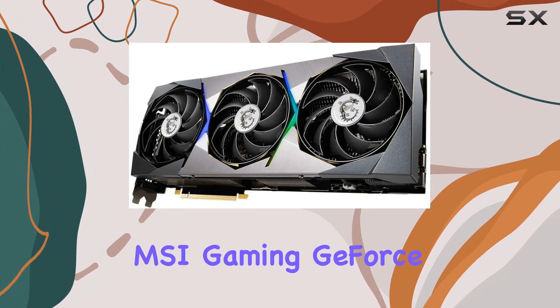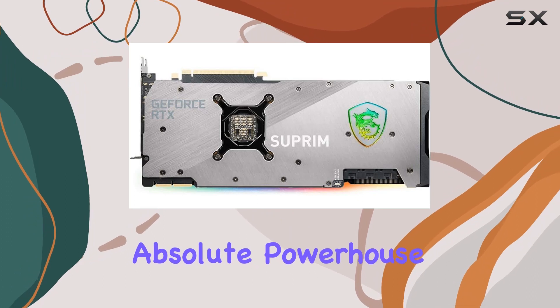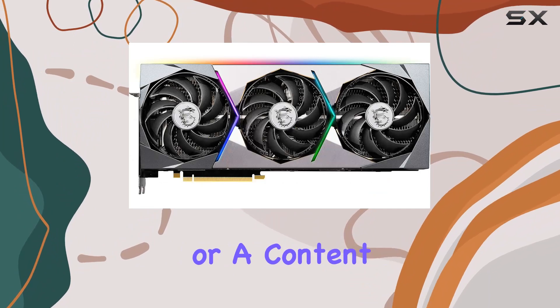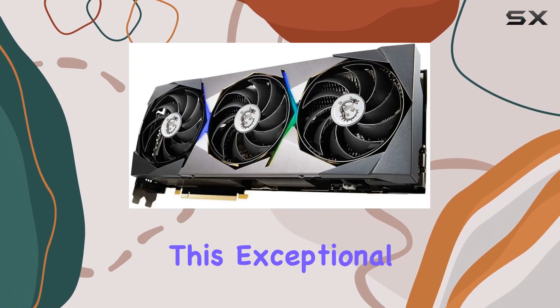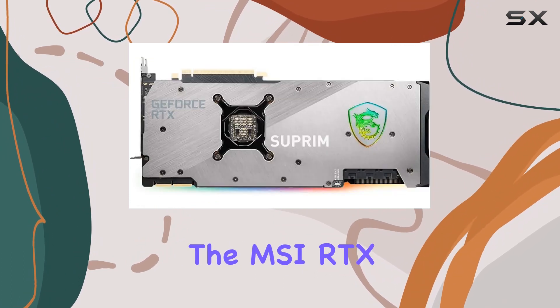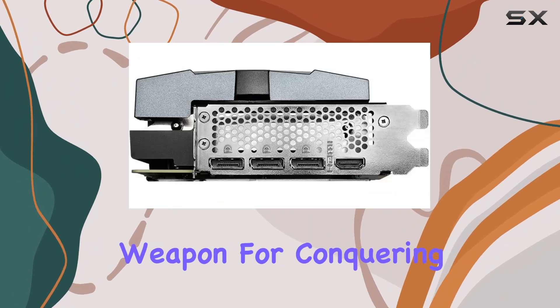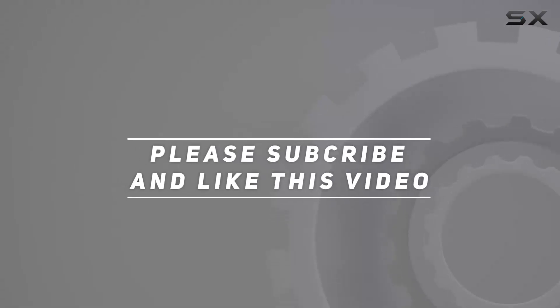In conclusion, the MSI Gaming GeForce RTX 3090 Suprem X 24G is an absolute powerhouse, redefining the boundaries of gaming performance. If you're a hardcore gamer or a content creator in need of uncompromising power, look no further than this exceptional GPU. Experience gaming at its finest with the MSI RTX 3090 Suprem X 24G, the ultimate weapon for conquering virtual worlds. Check out the video description for an updated price, and thank you for watching.